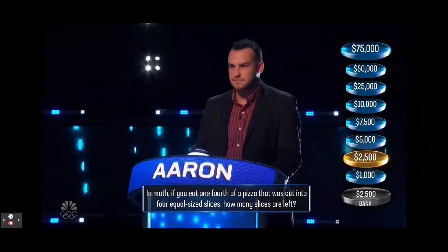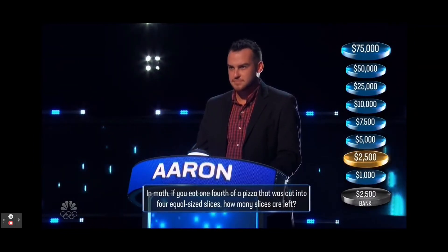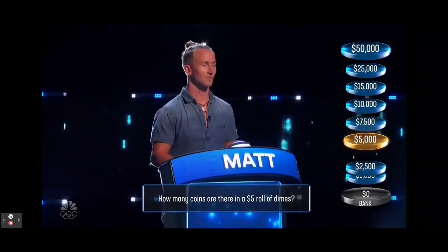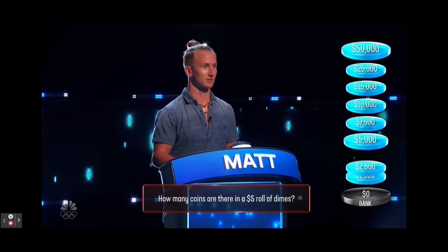In math, if you eat one-fourth of a pizza that was cut into four equal-sized slices, how many slices are left? 2. No. 3. How many coins are there in a $5 roll of dimes? 100. No. 50.